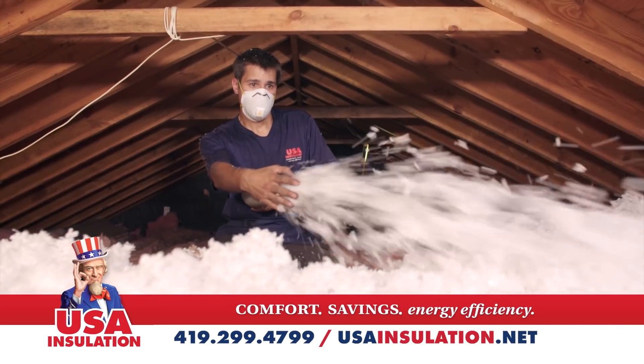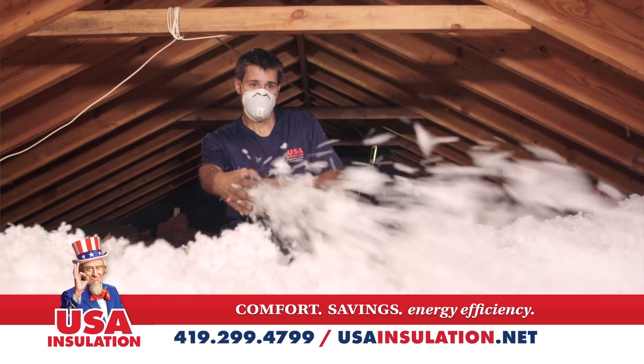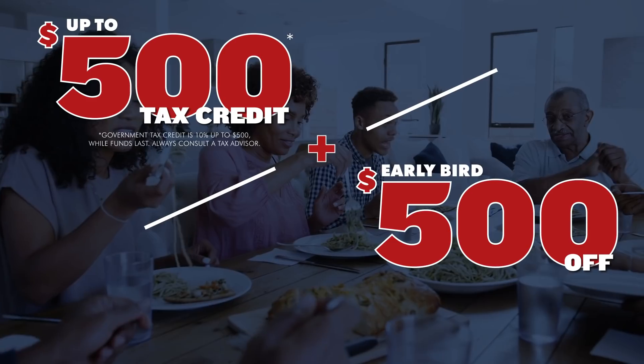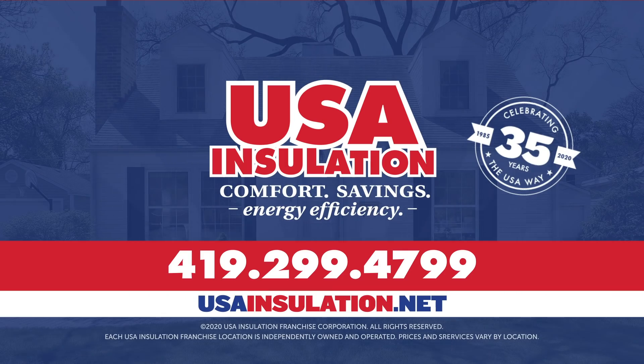We'll insulate your entire attic well beyond builders grade standards. Winterproofed in just one day. Winterproof now and save up to a thousand dollars. USA Insulation.